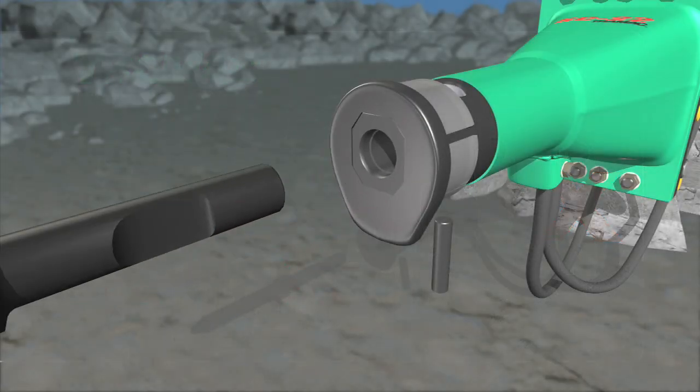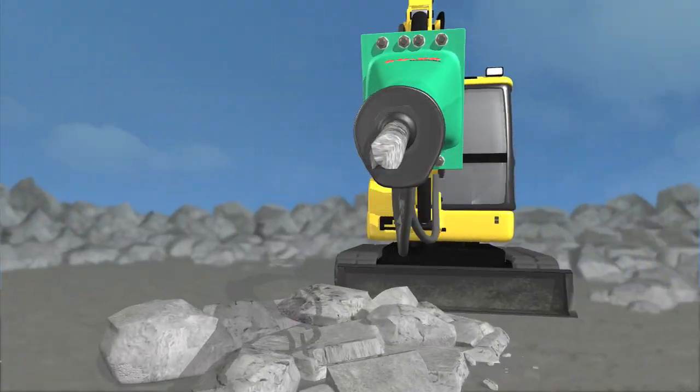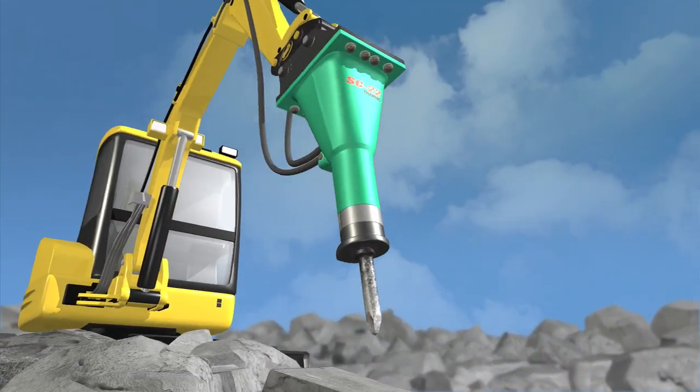Because the SC Series doesn't have tie rods, you can overhaul the entire breaker in under three hours — a fraction of the time it takes to rebuild any other breaker.